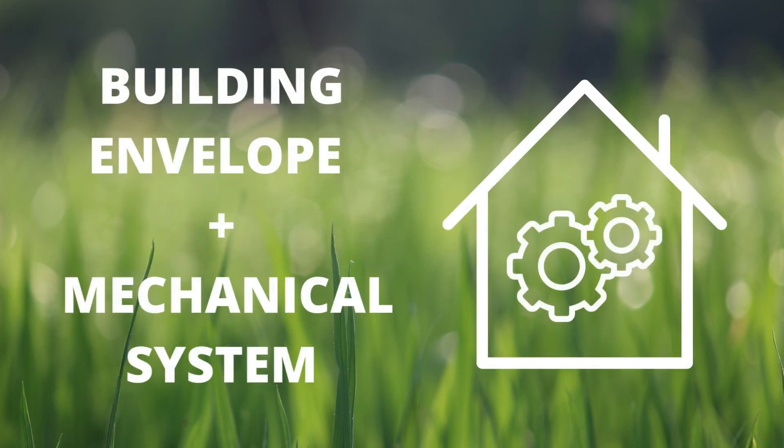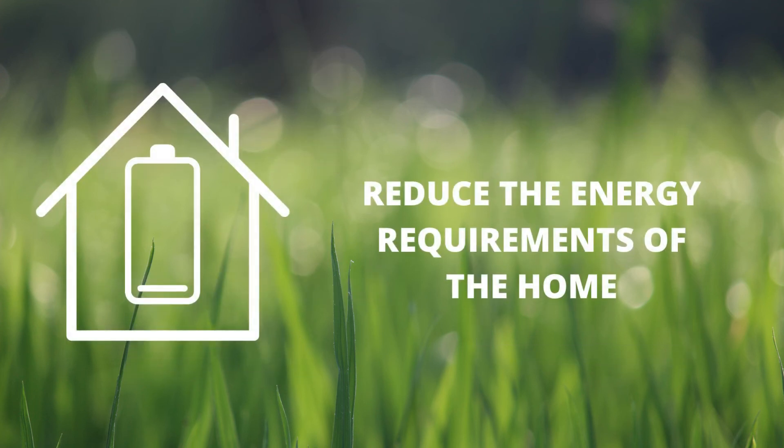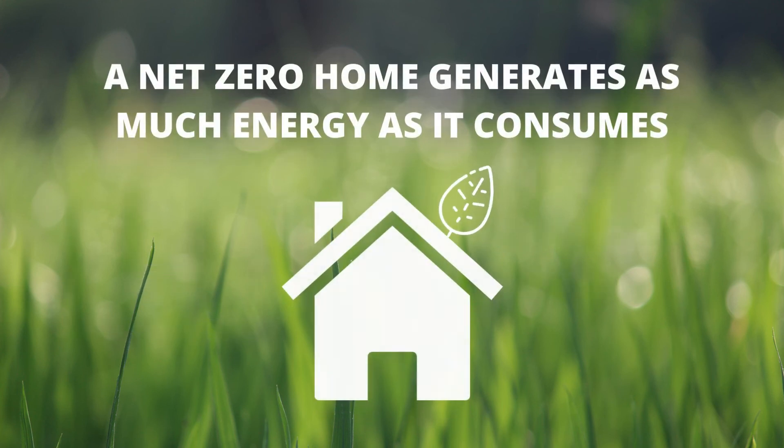The renewable energy system provides electricity to power the mechanical systems, as well as an average amount of lighting and appliance usage by the occupants. Because the building envelope and mechanical systems have been designed and constructed to significantly reduce the energy requirements of the home, the renewable energy system can generate as much energy for the home as it consumes over the course of a year.